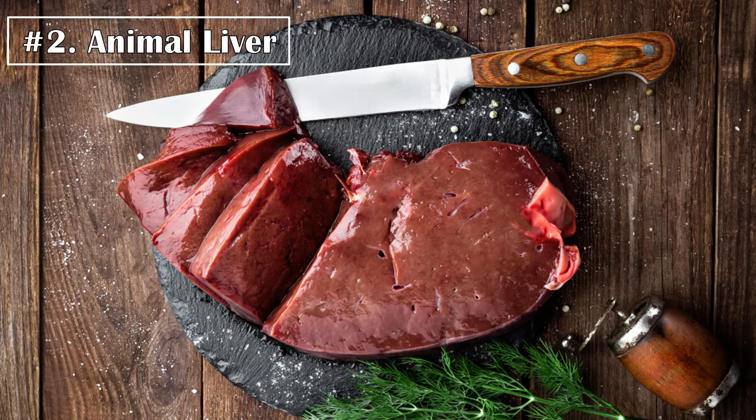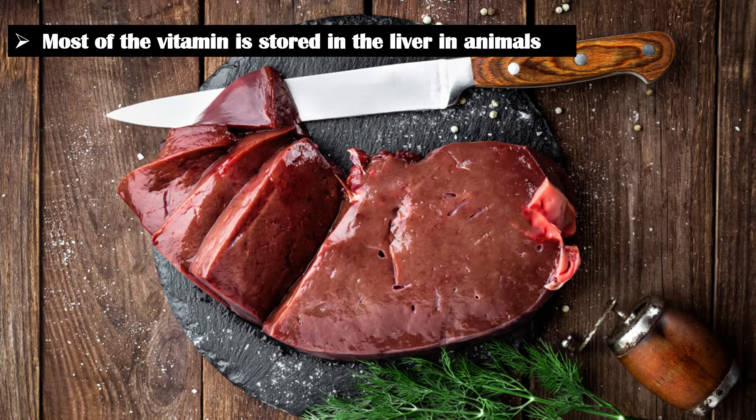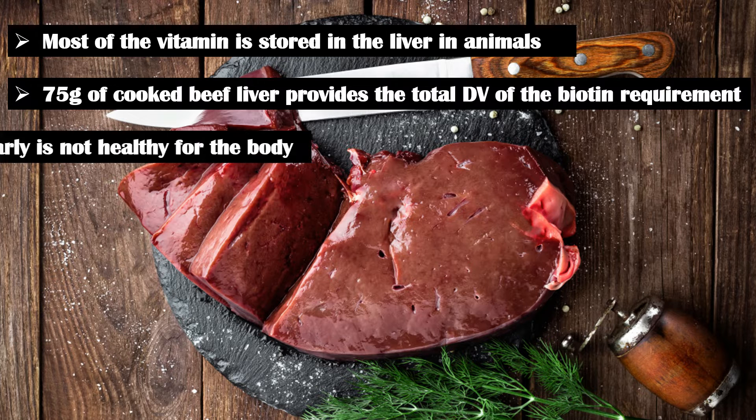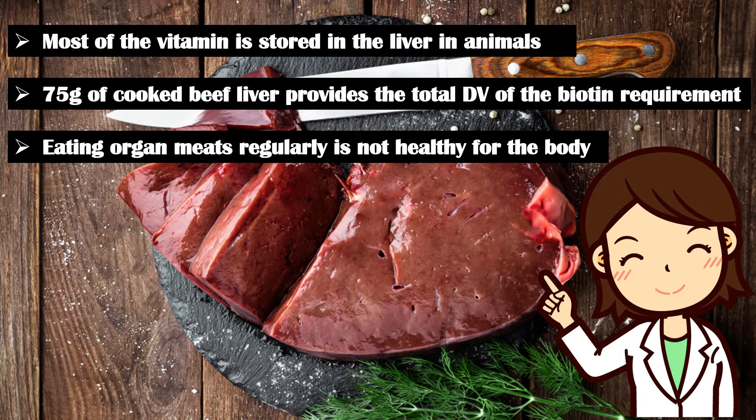Number 2: Animal Liver. Certain organ meats, especially liver, are high in biotin, as most of the vitamin is stored within the liver in animals. Just 75 grams of cooked beef liver provides the total daily value of the biotin requirement. However, it is important to note that eating organ meats regularly is not healthy, so intake should be according to the recommendations of a dietitian.